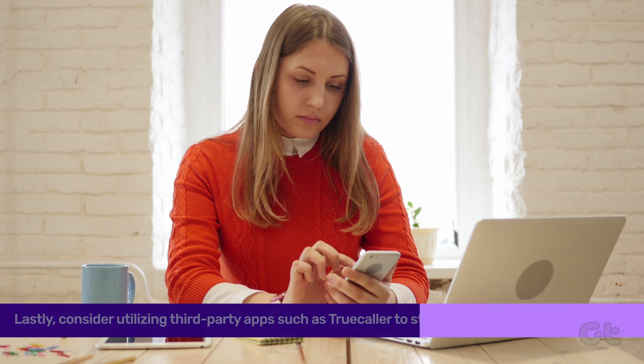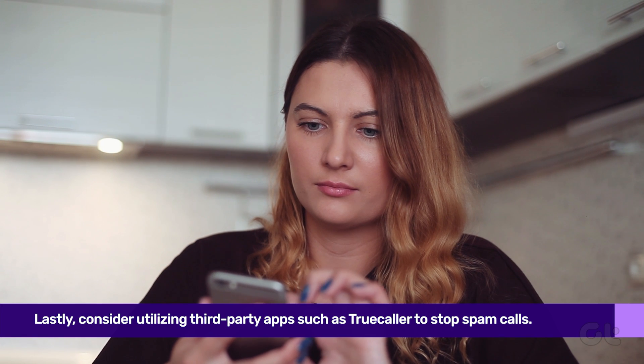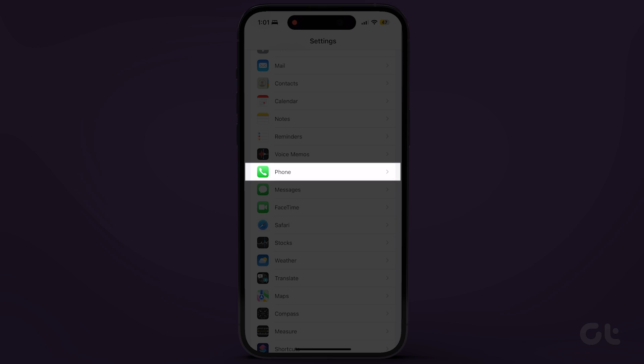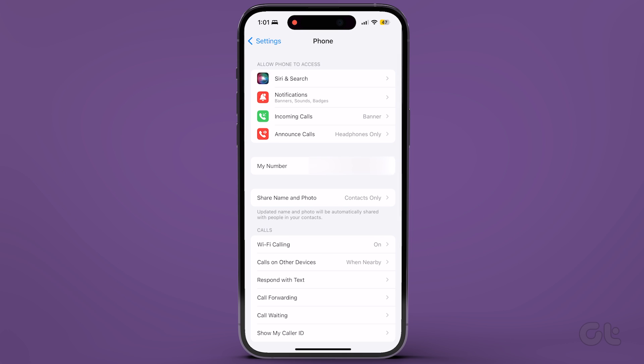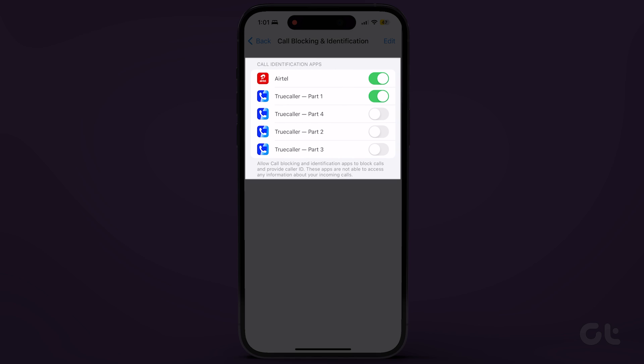Lastly, consider utilizing third-party apps such as Truecaller to stop spam calls. Head to iPhone Settings, tap on Phone, and select Call Blocking and Identification. Enable all the toggles for Call Blocking and Spam Identification.